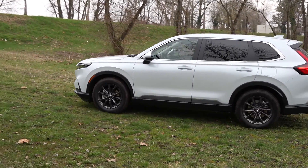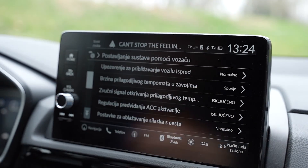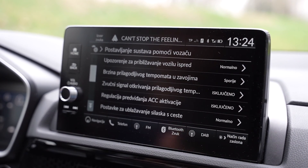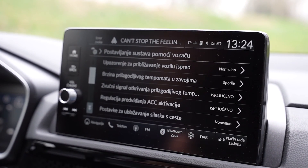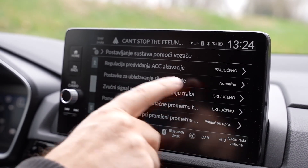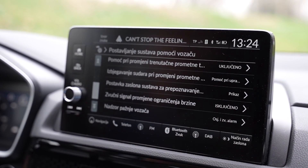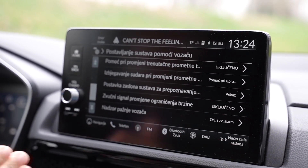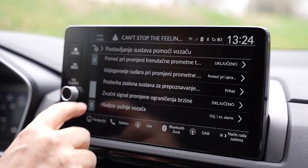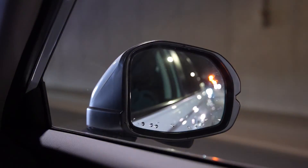U postavkama vozila vidimo standardne opcije, ali mene puno više zanima upozorenje na probudio se vozilo ispred, prilagodljiva brzina tempomata u zavojima — dakle, kada ulazimo u zavoj, automobil se prilagođava brzini neovisno o odabranoj. Ima i postavke za oblažavanje silaska staze, zvučni signal pri zadržavanju trake — automobil zadržava voznu traku. Već sam to isprobao, jako lijepo radi, nema šetanja lijevo-desno. Kamera uspijeva jako dobro locirati vozilo unutar bijelih linija.